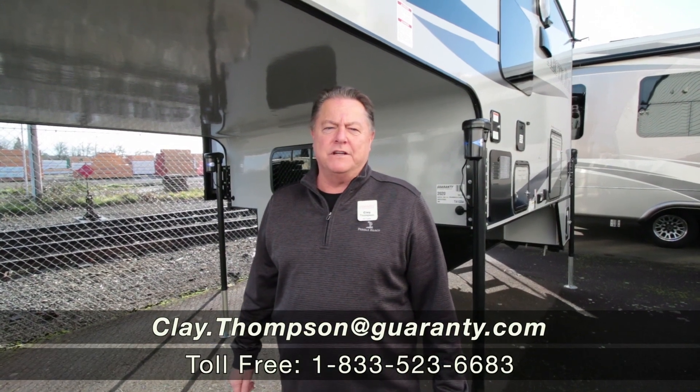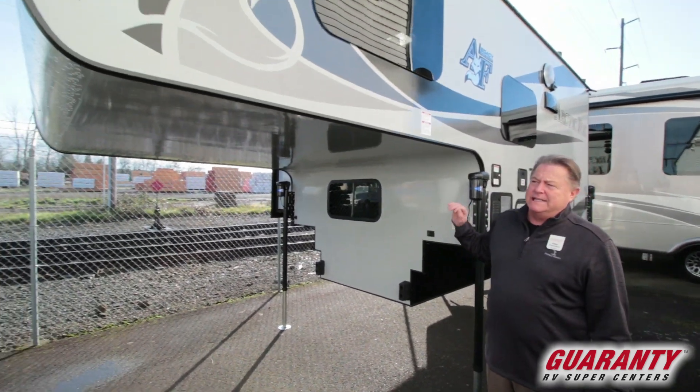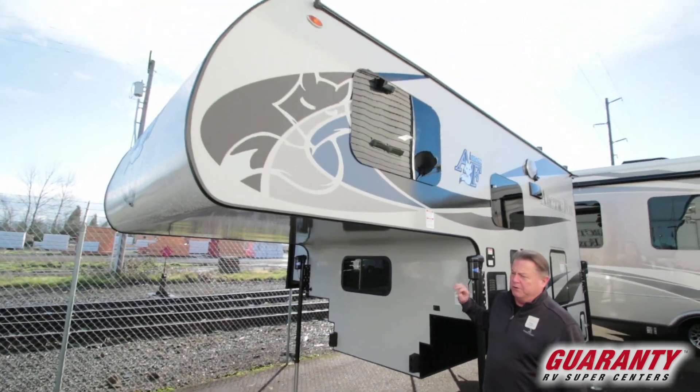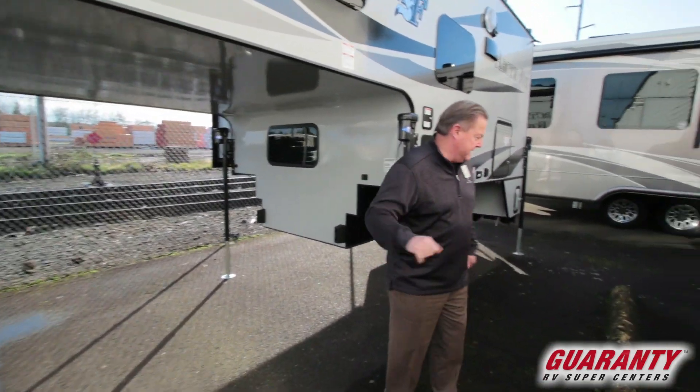Good morning. Clay Thompson here at Guaranty RV Center in Junction City, Oregon. Today I'm going to show you a 2020 Legacy Edition Arctic Fox by Northwood Manufacturing. This is the 990 model. Come on inside.